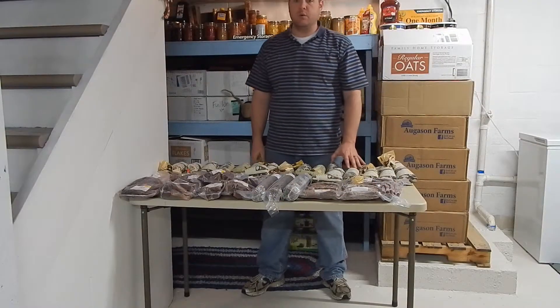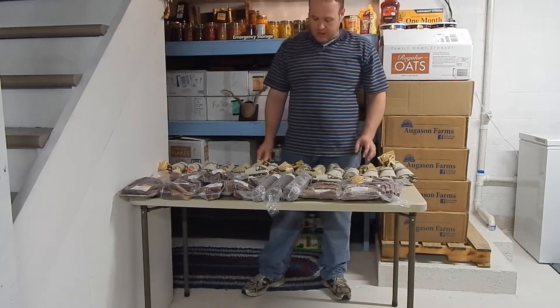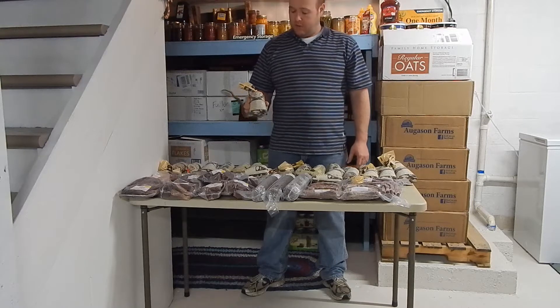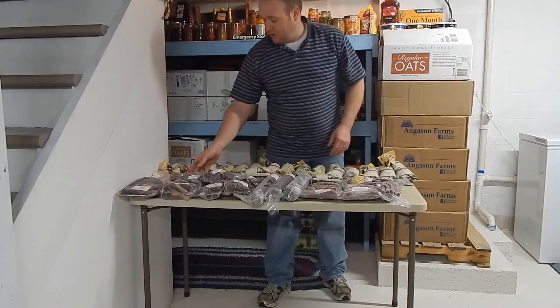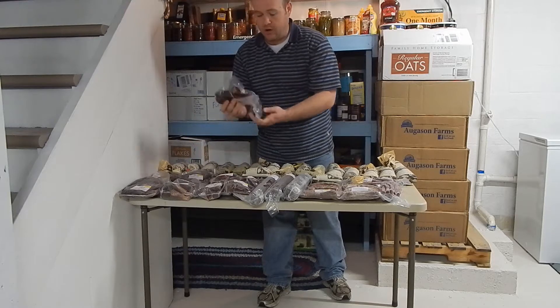The buck I got this year was probably a medium-sized, maybe a two-year-old buck, so it wasn't super big. But this year we got 24 pounds of ground back. We also got three packages of summer sausage, quite a few steaks, and also the tenderloin all vacuum packed.